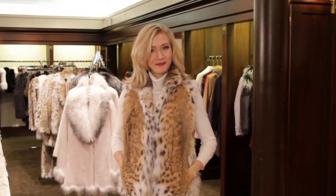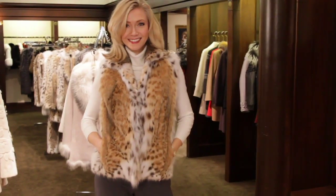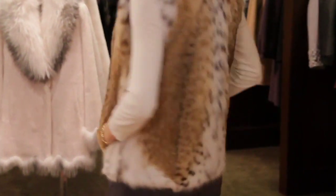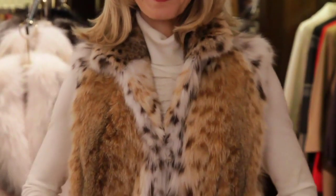This is a beautiful vest. Nothing says luxury like lynx, and that's what we have here — an American Lynx Vest. Vests are a huge part of our inventory and the industry as a whole. It's something a lady can wear on an everyday chilly night. This vest was originally $6,000 and for the sale it is $1,200 — incredible value.